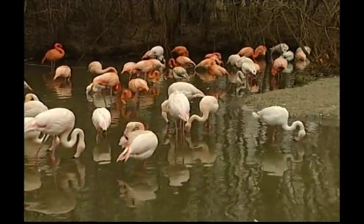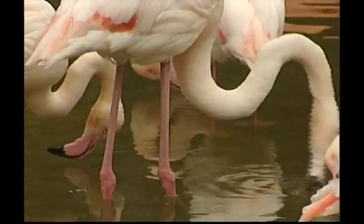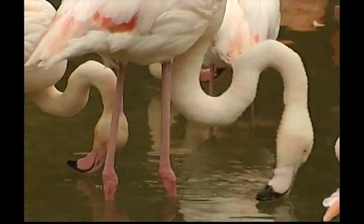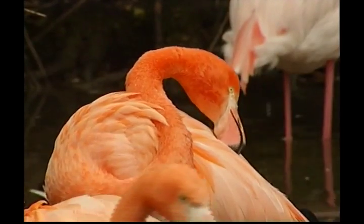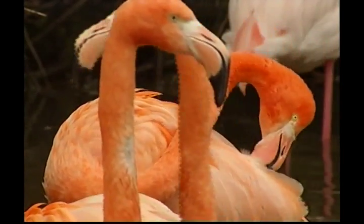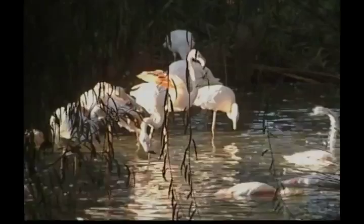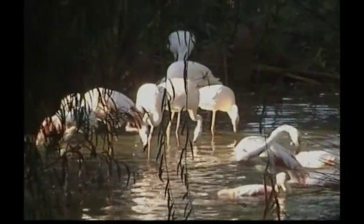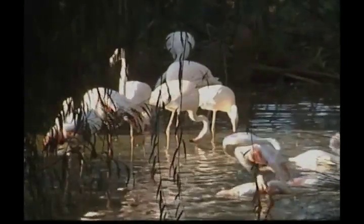This feathered friend is one of the most colourful of the bird world. These are flamingos. Can you guess what their favourite colour is? It's pink! There are several species of flamingos and each one comes in a different shade of pinkish orange. Yes Zeke, even the boys!